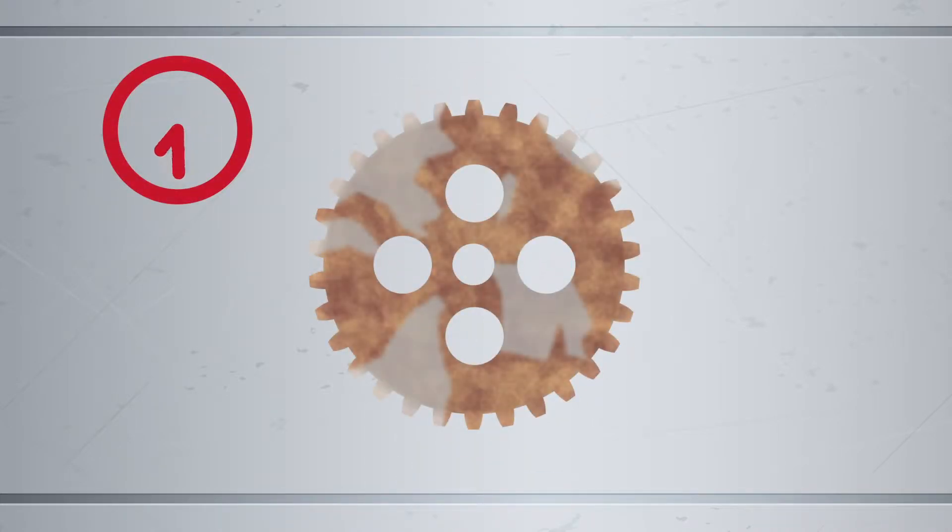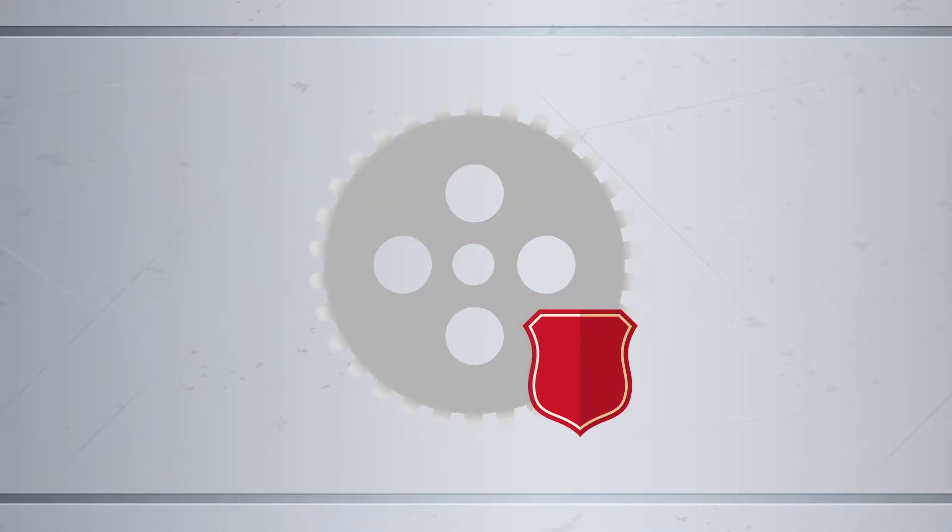Yes, even stainless steel can be effectively protected against wear. And we'll show you how.